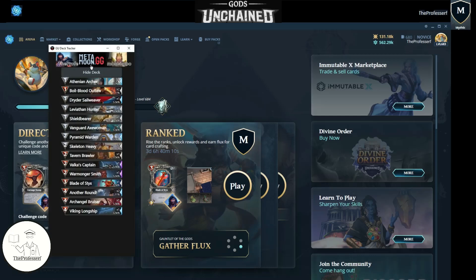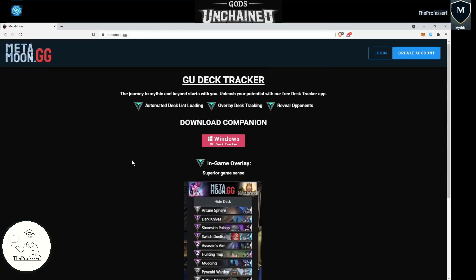It is created by our friends from Metamoon.gg. Metamoon.gg is a company that's founded by two of our community members, Lion Unchained and Not-A-Molly. So let's go into more details here. If you are interested in supporting our friends and getting a copy of this deck tracker to try out on your own, make sure you head over to Metamoon.gg. Their first product is a GU deck tracker, Gods Unchained Deck Tracker.